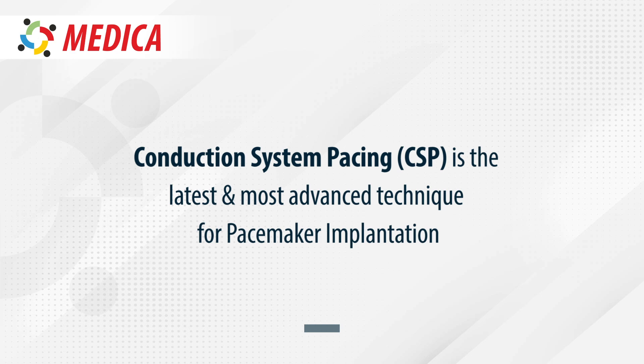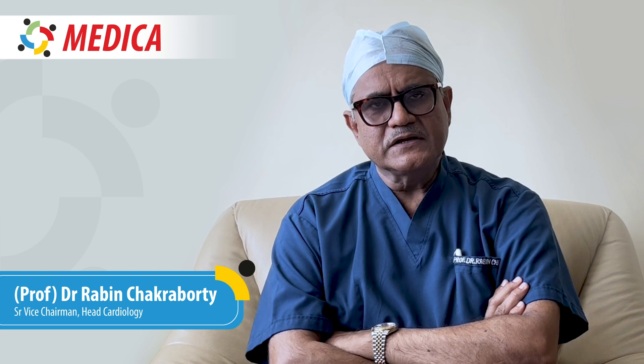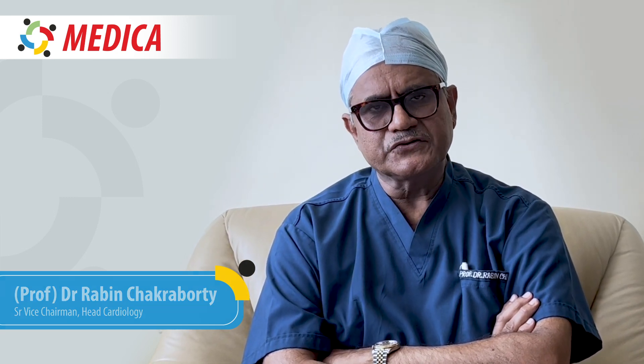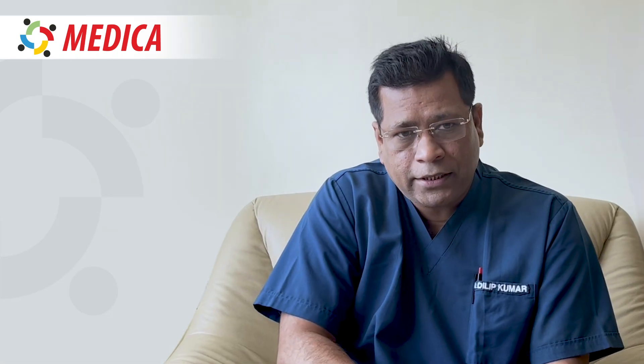We have seen some remarkable developments in the field of pacemaker implantation technique. Conduction system pacing means that you place the ventricular lead at the conduction system — around the His bundle or around the left bundle. It helps in preventing future left ventricular dysfunction, heart failure, atrial fibrillation, and stroke.